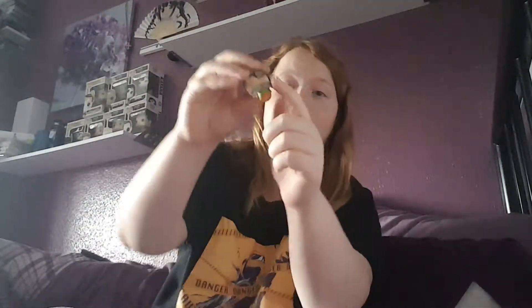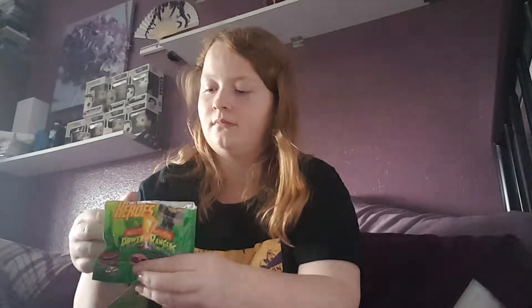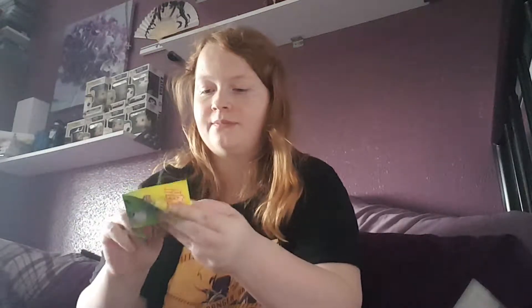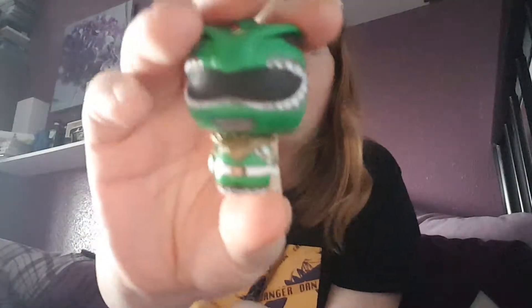Next we've got the Spider-Man Gwen, Spider-Man pint-sized heroes. Obviously I am still looking for Gwen - nope! The hunt is still on. I've got Dr. Ock, and his head is like, see this, his head's so easy to move - that's unusual. And we got the pint-sized heroes Power Rangers. This is just the normal Green Ranger. That's cool, head rotates like normal.